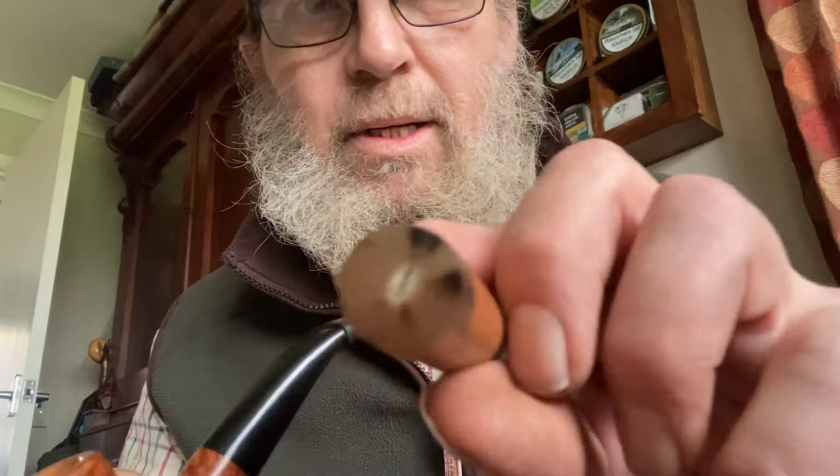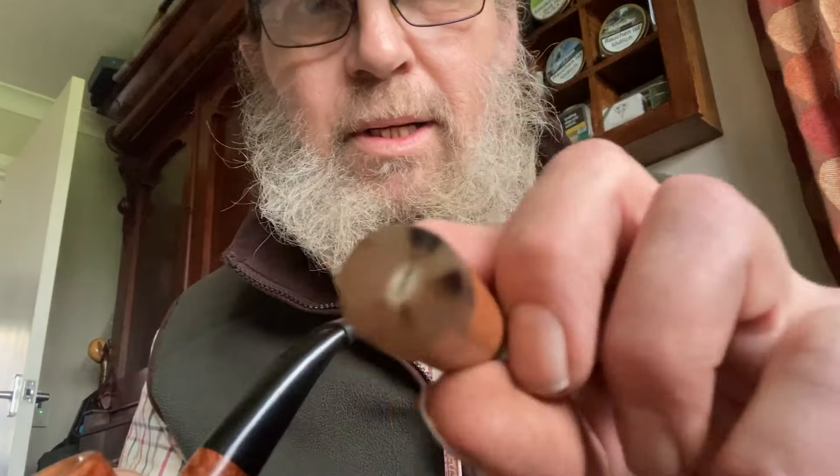Yeah, look at that. She's a good clencher. Absolutely over the moon with that, absolutely spot on. Beautiful, beautiful pipe. Definitely wasn't expecting it.